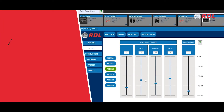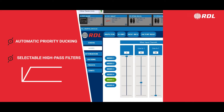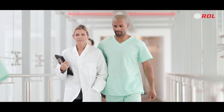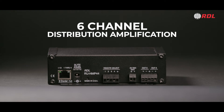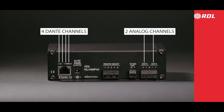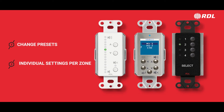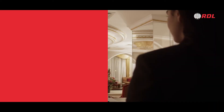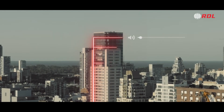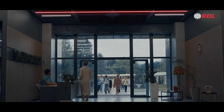Each mixer offers automatic priority ducking with selectable high-pass filters, perfect for venues like schools and healthcare facilities where clear announcements are vital. Audio can be distributed up to six zones — four through Dante and two analog. You can use single or multiple remote controls to change presets and adjust individual features for each zone. Imagine a hotel, resort, or restaurant seamlessly controlling audio levels across separate zones — lobby, reception, foyers, and beyond.